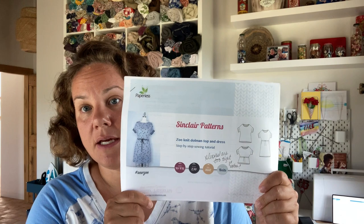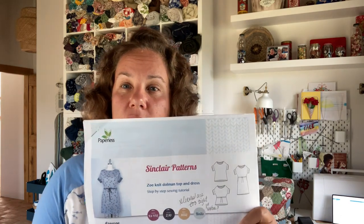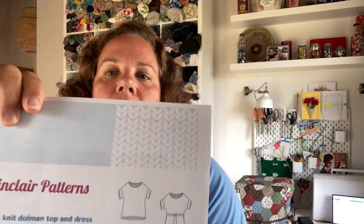The last item is the favorite of everything I finished in the last couple of weeks — it is the Zoe Dolman top and dress. If you've seen previous videos, you know that I first made just the top in a floral watercolor-y fabric, and I felt like the cuffs were a little tight. So I graded it out and made a second top, really liked that, and then used that to make this dress.